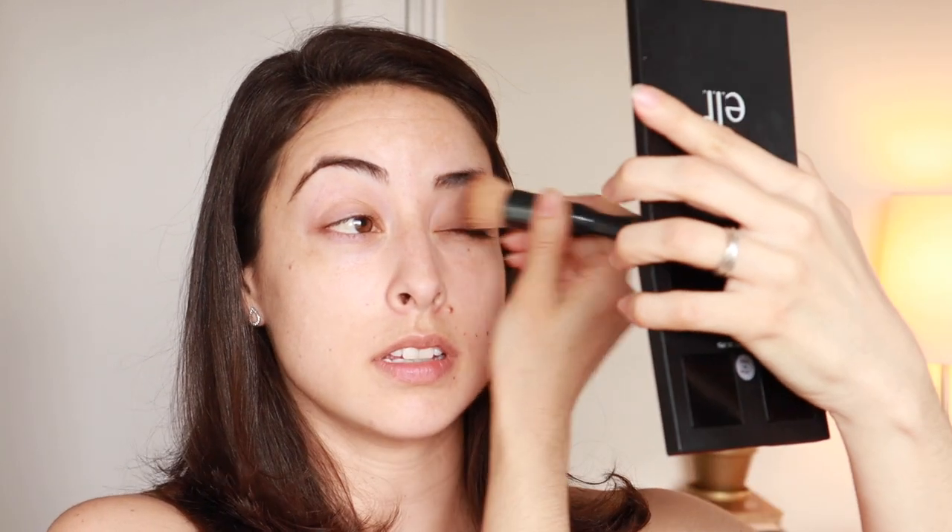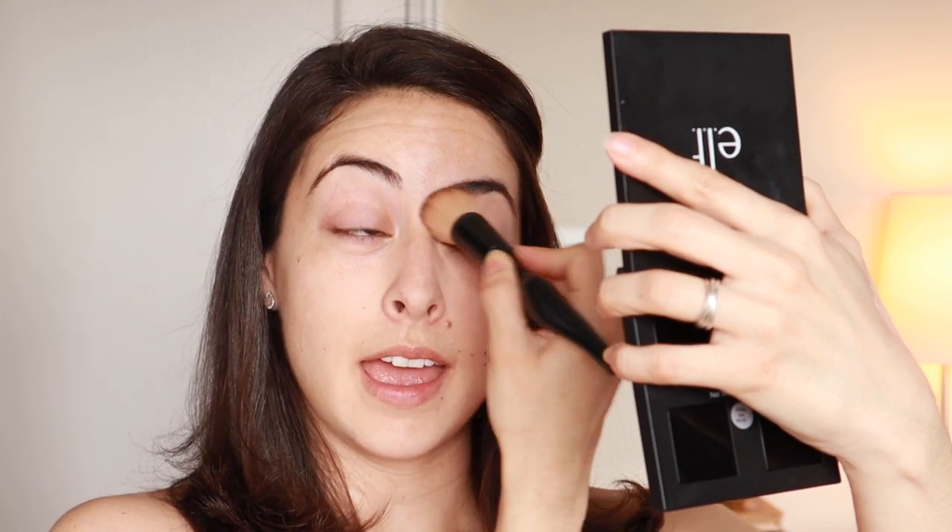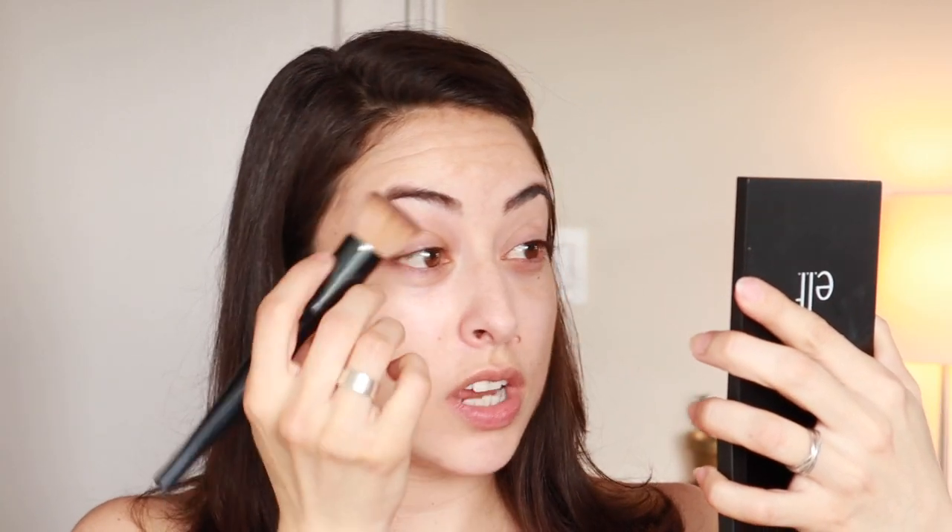I usually like to start with my eyes, especially if I'm going to be using eyeshadow. My eyeshadows aren't the highest quality — a lot are drugstore — so there tends to be a little bit of fallout. If I do my eyes first, any fallout can be wiped away without ruining my foundation. I put a tiny bit of foundation in my palm and prime my eyelids with a little concealer, because I have a lot of blue veins in my eyelids that can really pop on camera — so I conceal those first.